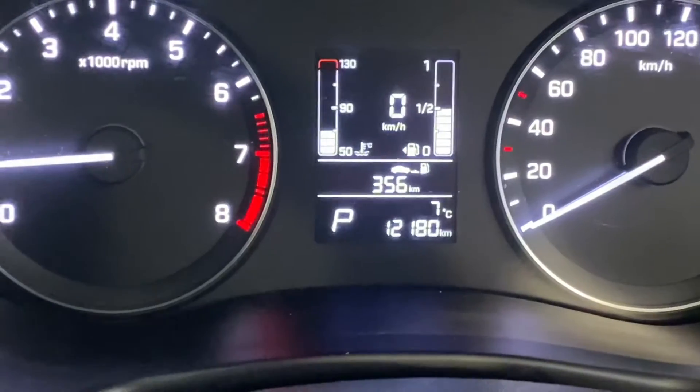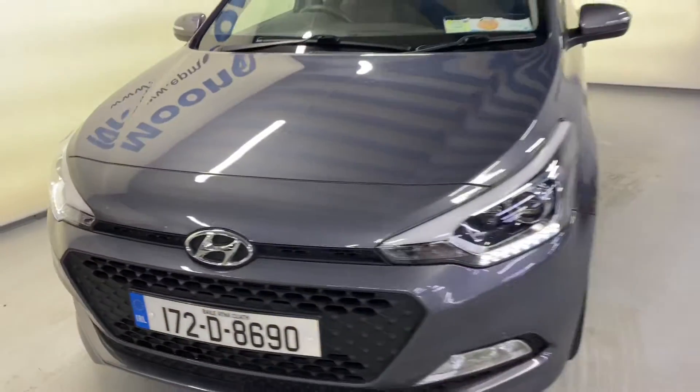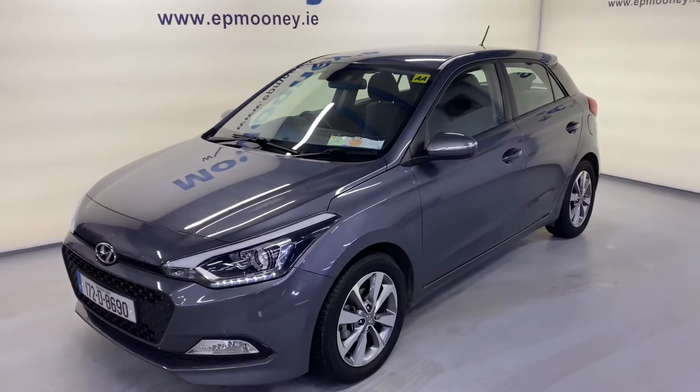This only has 12,100 kilometres on the clock. It's fully serviced here at Mooney's and comes with our Mooney's warranty.